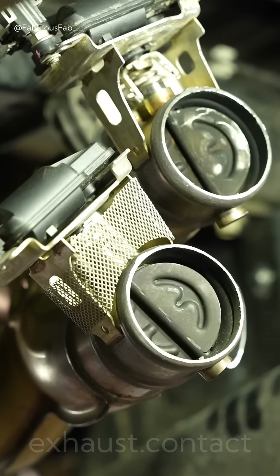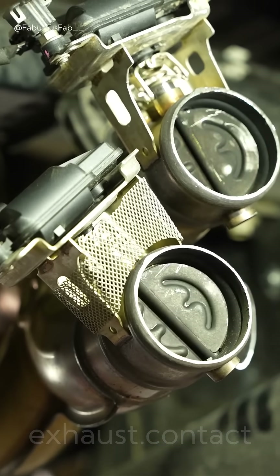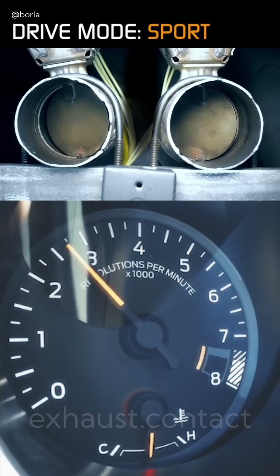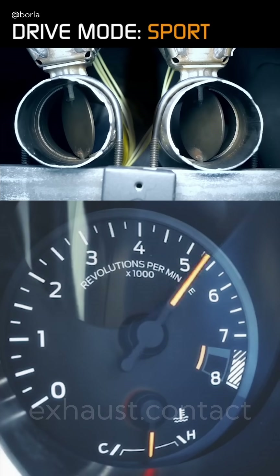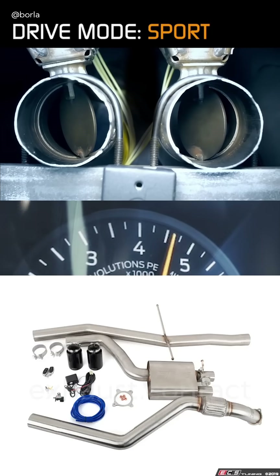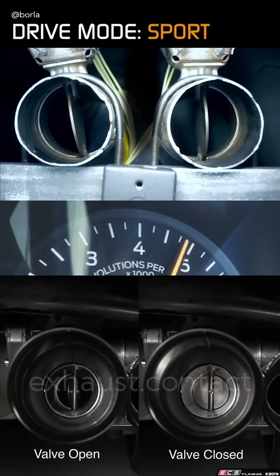Ever wondered what those little flappy valves on exhausts actually do? Exhaust flaps are usually fitted factory direct on sporty and premium cars. You can also fit them later to cars that didn't have them, using aftermarket kits often called a valved exhaust or an active exhaust.